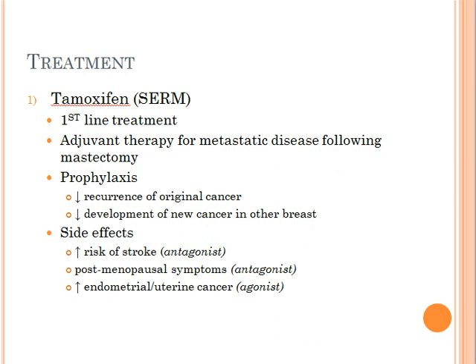It's also been long suggested that tamoxifen be used as a prophylaxis against breast cancer, because in recent studies, it's been shown that tamoxifen actually decreases the recurrence of pre-existing cancer and also prevents development of new cancer in the other breast.